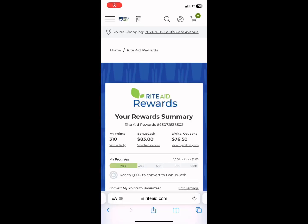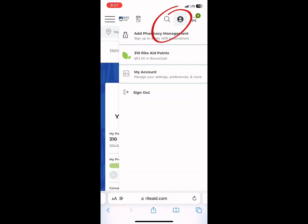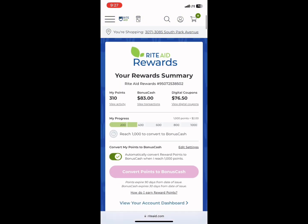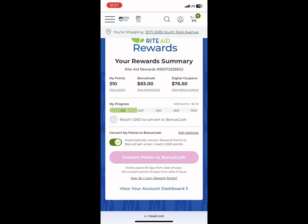Go to RiteAid.com and sign in. Tap the little person icon in the corner, it's going to say sign in. Then if you click on where it says Rite Aid Points, it's going to bring you to your reward summary page. Here you have points and bonus cash, and a digital coupon amount.